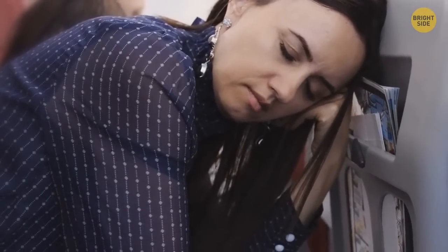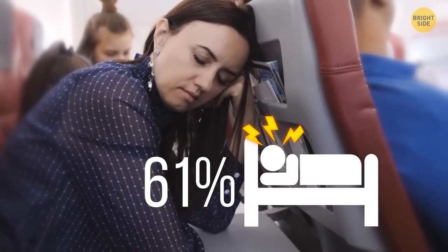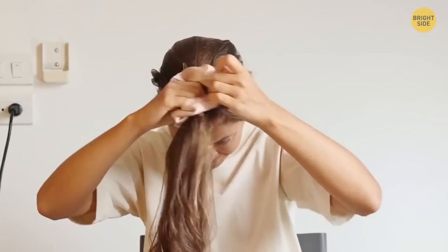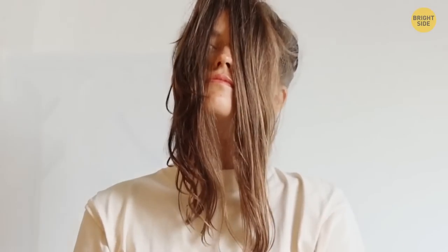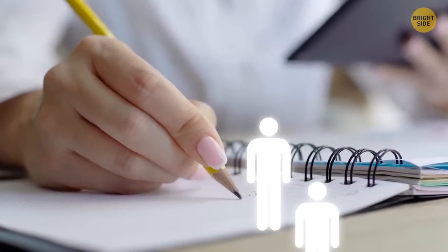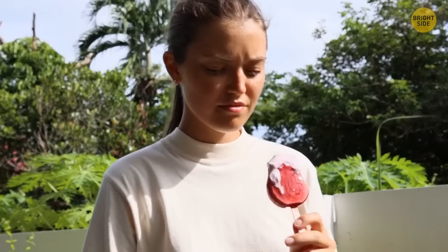On average, 61% of people who manage to fall asleep on planes will experience a below-average sleep. A lot of people have trouble falling asleep there altogether. But it's not impossible if you can replicate a sound sleeping environment. Here's a sleeping mask hack: just grab a hair bobble, bring all of your long hair to the front, and tie it as normal. It's like having a set of curtains over your face, and the absence of light will signal to your body that it's time to rest.